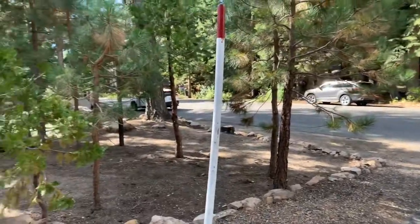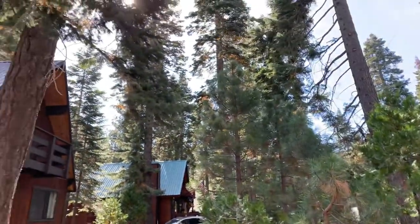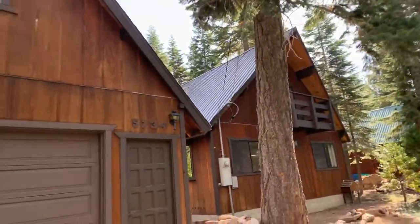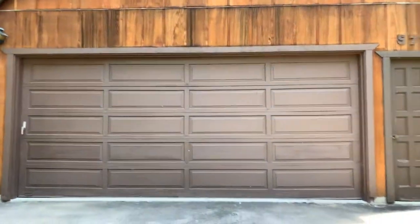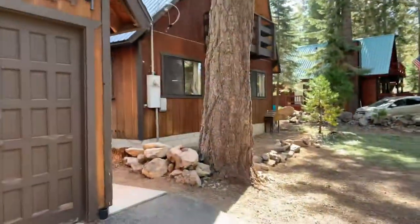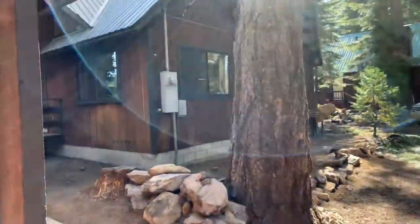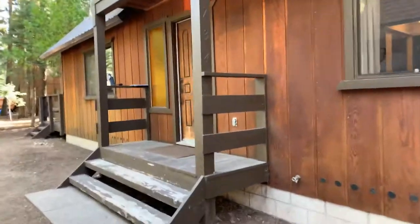Here is your front yard. You still definitely feel like you're in Tahoe — you've got some trees. There's a bonus space up there, super cute, can't wait to show you. So you have two basically buildings: you have your garage, your main house, and a bonus room above the garage. We'll start at the main house.